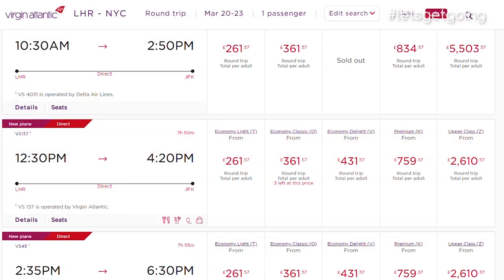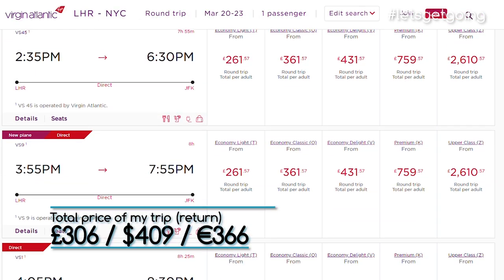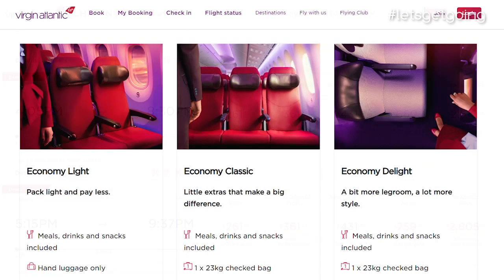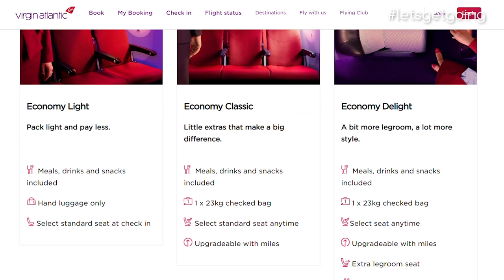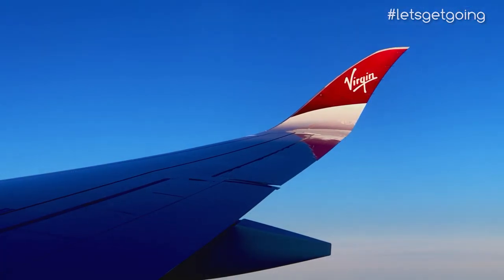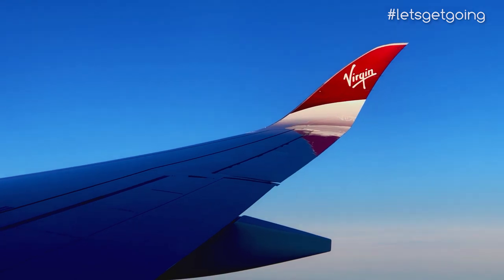They do indeed. A quick search on the airline's website offers a return trip from London to New York for as little as £261, which is great value. This is based on an economy light booking with hand luggage only, but you can choose a higher fare class for more benefits and flexibility. I myself booked an economy light fare, which still includes all of the onboard benefits, including meals.